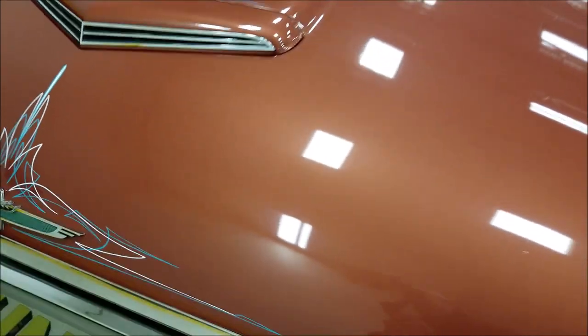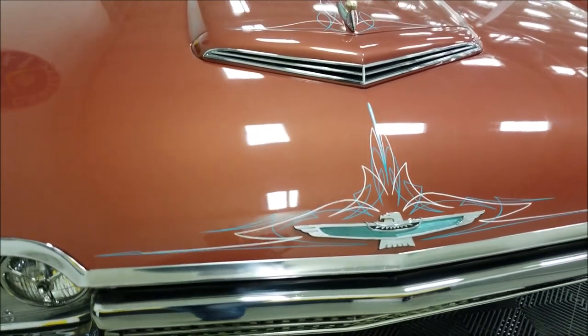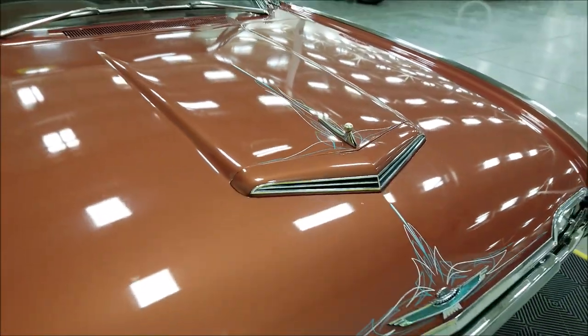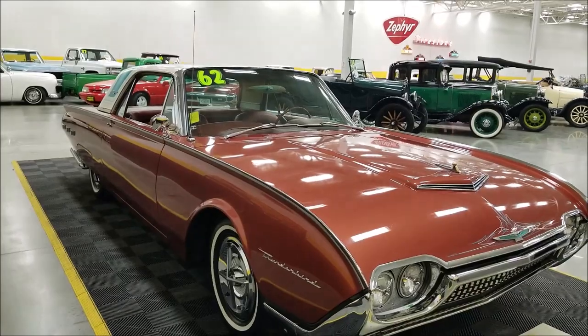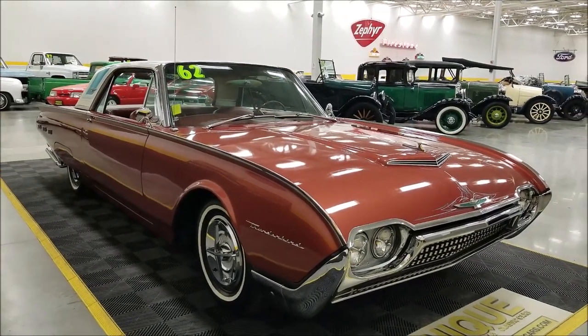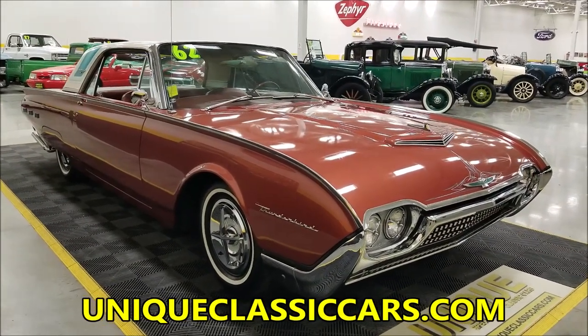You can see the pinstriping done by Relic, a well-known pin striper in our area who does very nice work. There's also some lace metallic paint on the roof of this car. Still pictures are available so you can check out the data tag and close-up pictures of the paint, underside, and interior.